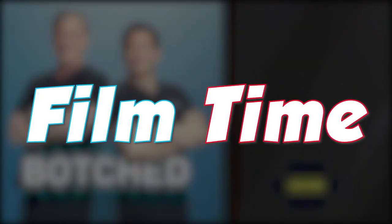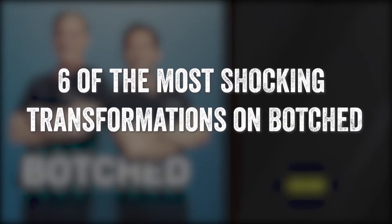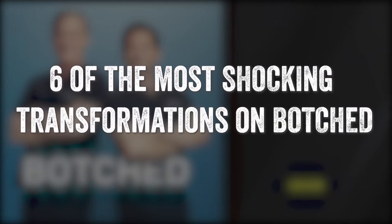Good day folks, how are you doing? Welcome back to Film Time. So today we're going to be talking about six of the most shocking transformations on E! Medical Show, Botched. Without further ado, let's dive right in.